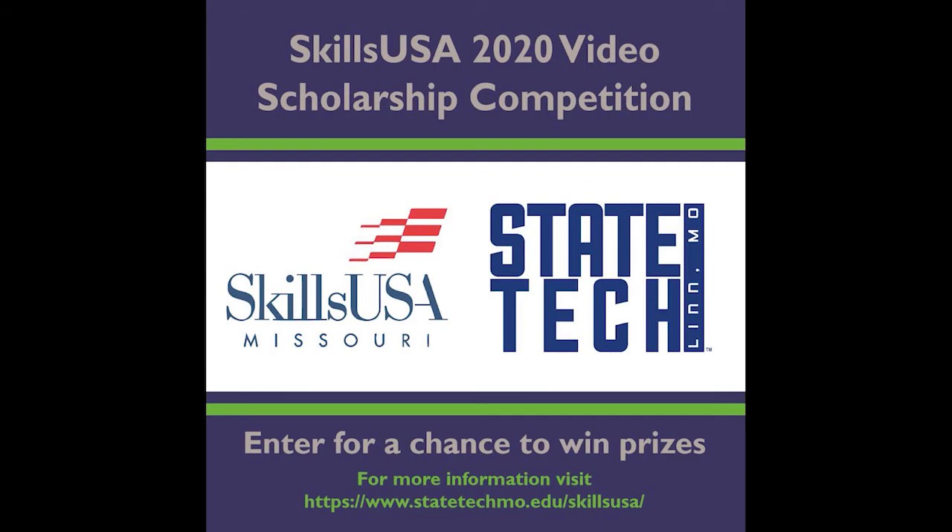If you were registered to attend the Missouri State Leadership and Skills Conference and have an interest in attending State Tech, you should compete in our SkillsUSA 2020 video scholarship competition. We have already started to receive some amazing submissions. For a complete list of who qualifies as well as all the rules and regulations, visit statetechmo.edu/SkillsUSA.